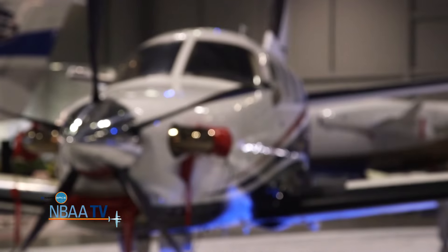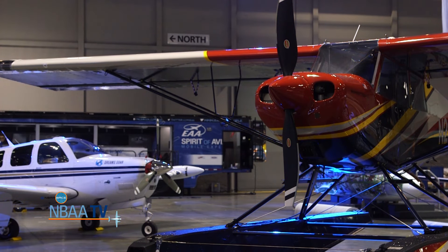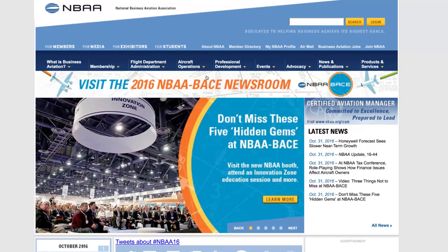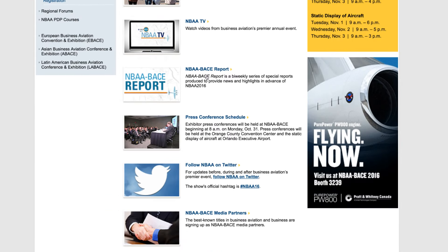The other is over at the Orange County Convention Center. This indoor static display features aircraft that you can take a tour of. It's conveniently located in the exhibit hall. With so much to see and do, head over to the NBAA Newsroom on NBAA.org for all of the highlights. For NBAA-TV, I'm Ed Hyland.